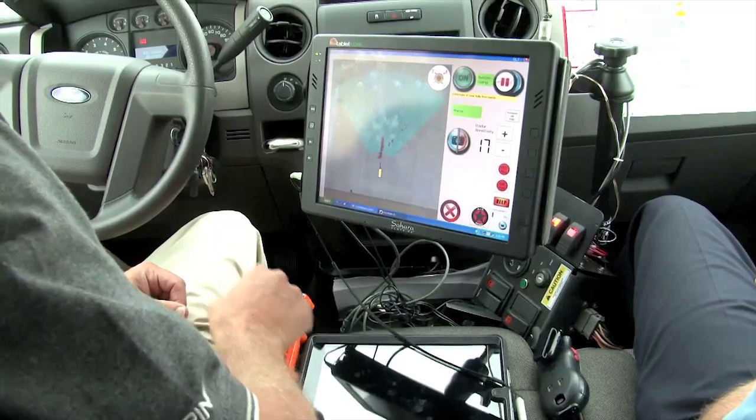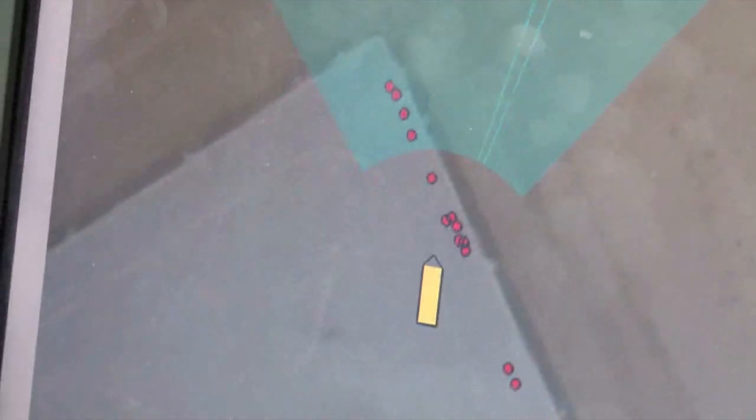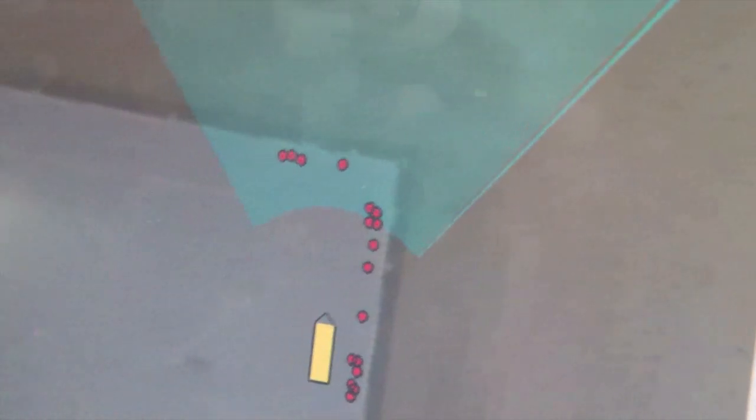The system includes the radar, a vacuum to pick up the debris, the 360-degree camera, and a wireless camera that syncs to a GPS to mark the location of debris for future reference.